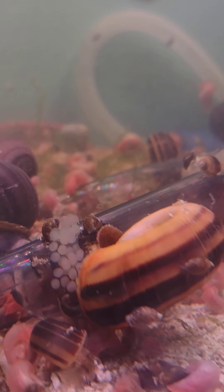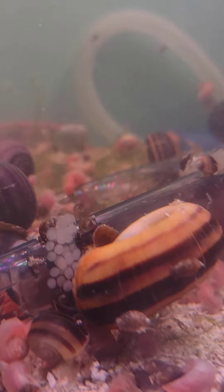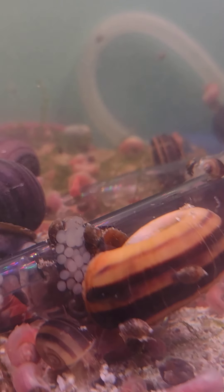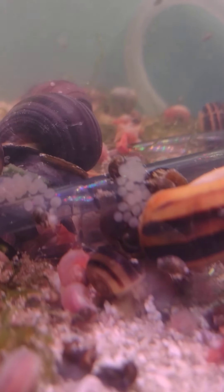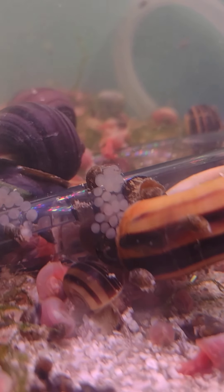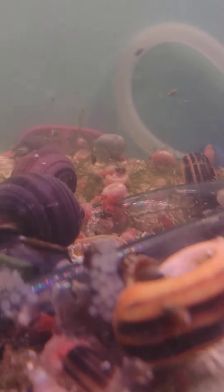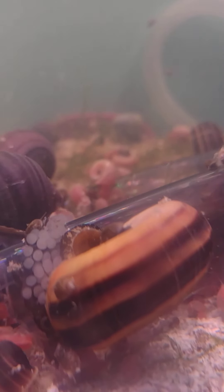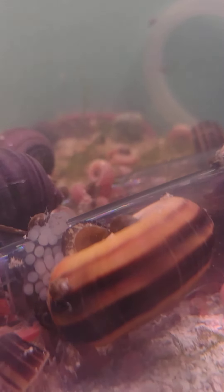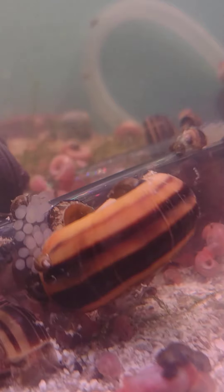These are in no way related to the other ram's horns that you can see in here down below — that's a baby one, about marble size or maybe a little bigger. But these pink ones bear no relation to the smaller ram's horns — these and the mystery snails are closely related. They're just both the shape of a ram's horn, so hence the name.